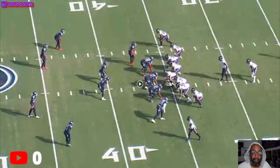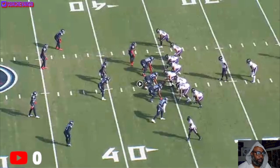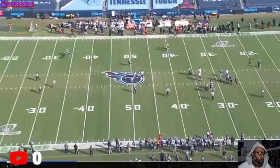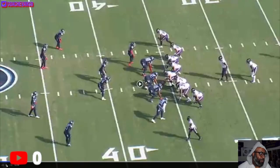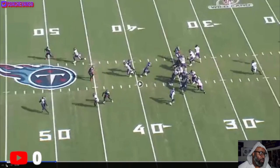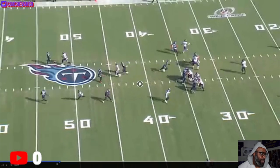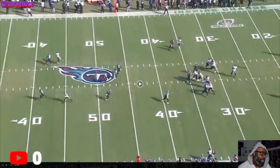Now for some of the bad. We have a condensed formation, Miles at the top of the screen. Let's look at the route - he's running the corner, trying to get 21 Butler to turn inside, then he's going to stick his foot in the ground and break outside. He bursts off the ball and does a good job of closing the gap, but his stick in the ground is not convincing enough. Watch how fast Butler speed-turns and is still on top of him. I felt like he should have broken that more convincingly.